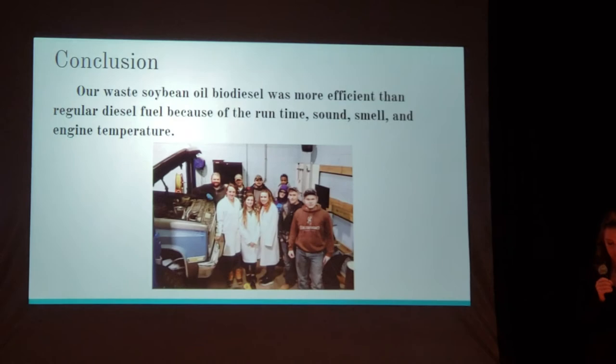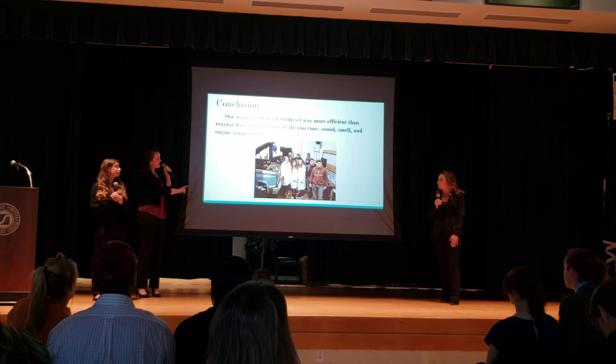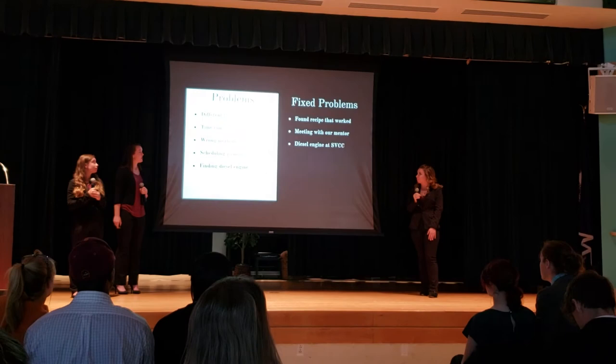For our conclusion, our waste soybean oil was the best and most efficient option for us. It increased in run time, sound, smell, and engine temperature. This is the three of us with Mr. Brinney beside our truck that we used.